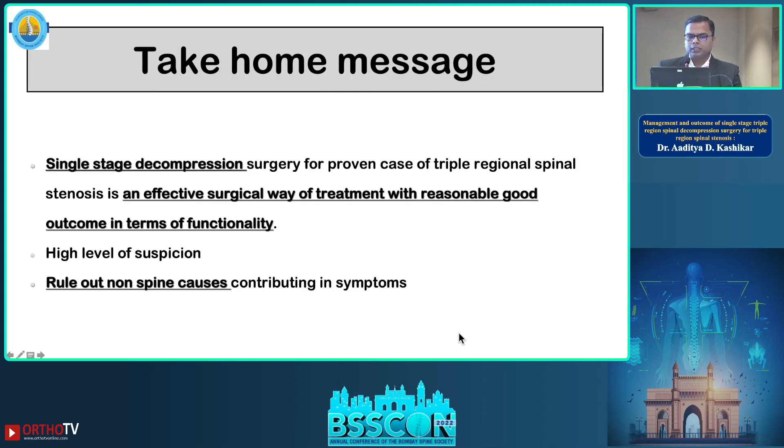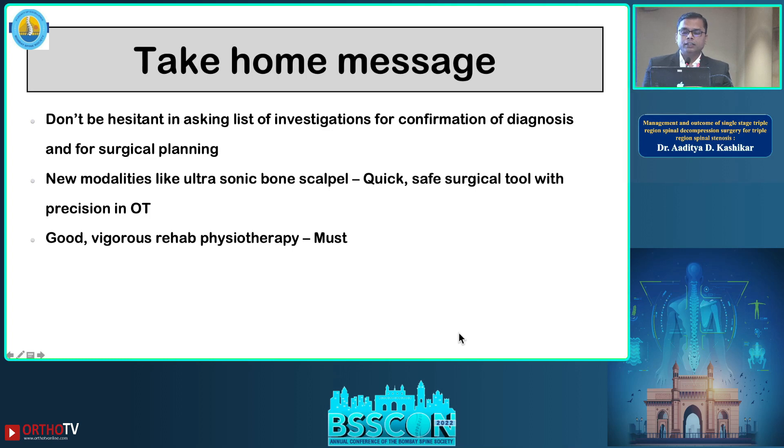Take-home messages: Single-stage decompression surgery for triple regional spinal stenosis is an effective surgical treatment with reasonably good functional outcomes. One should have a high level of suspicion when these patients come to the OPD, rule out non-spine causes before proceeding to surgery, and do not hesitate to order a full set of investigations for diagnosis confirmation and surgical planning. Use of newer modalities like the ultrasonic bone scalpel is recommended as a safe and quick tool, and a vigorous physiotherapy protocol must be followed in all patients for good functional outcome.